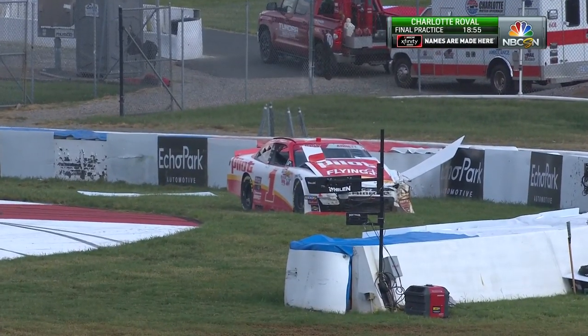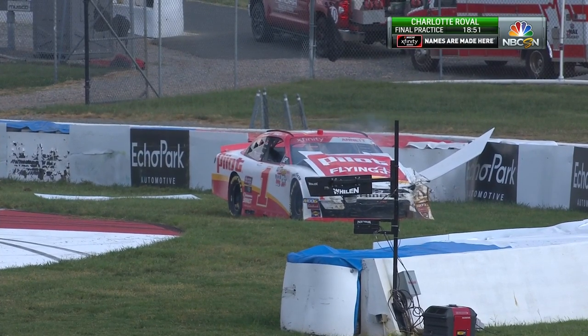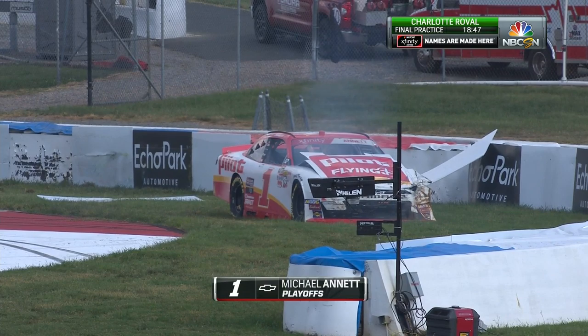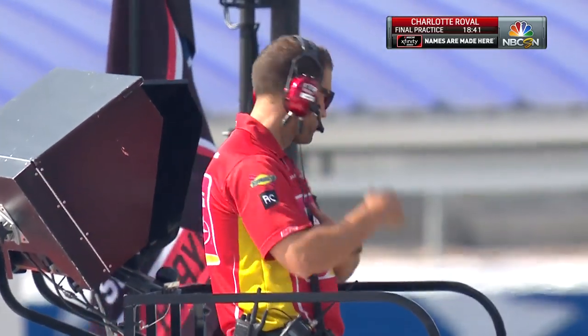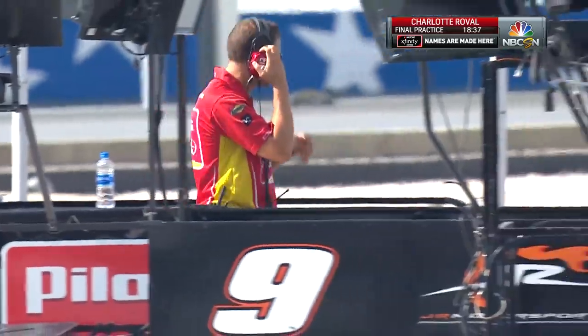Michael Annett — hard contact. It looks like that is off of turn number five, the right-hander. There's Travis Mack, his crew chief, and he knows he's going to be looking at a backup car here.